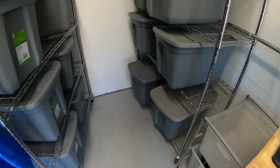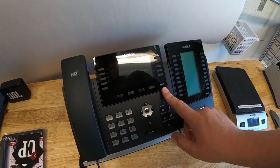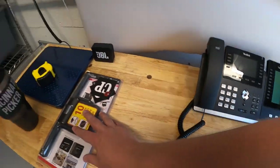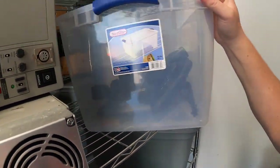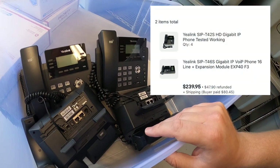Next sale is a big one — it's five phones. First is at F3: this is a Yealink T46S, a little bit bigger, and it's got an expansion EXP40 module. That same buyer also bought four of the T42S models. All five phones sold for $239.95 plus shipping.